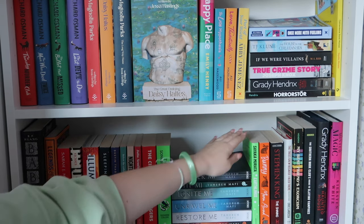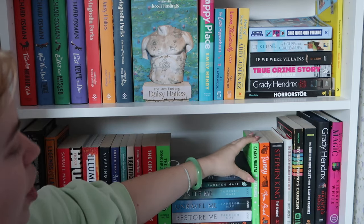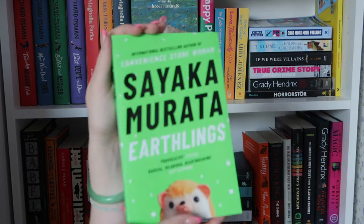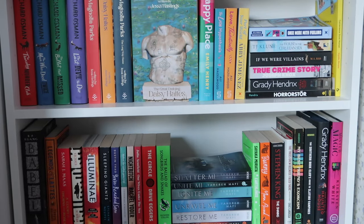Moving into horror — these first two are kind of loosely horror, more like literary horror. We've got Earthlings by Sayaka Murata, I think this cover is so cute. Then we have Bunny, The Shining by Stephen King which I did not enjoy, and The Trees Grew Because I Fed Them by Eric LaRocca, which is like a collection of short stories. Then we have my Grady Hendrix books: Best Friends Exorcism, Southern Book Club's Guide to Slaying Vampires, and How to Sell a Haunted House. Finally ending off with Mr. Magic.